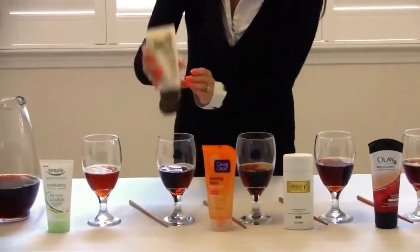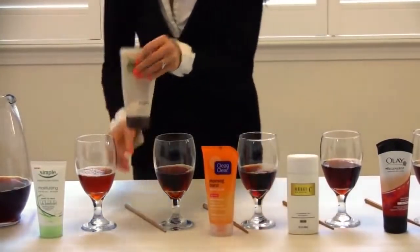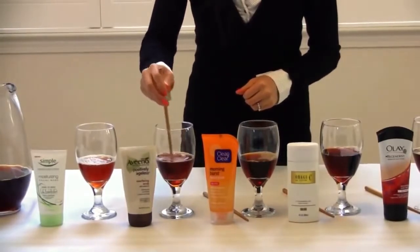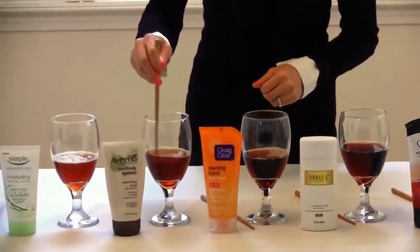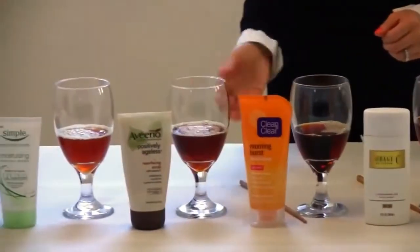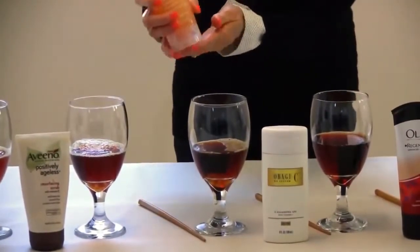The next one is a resurfacing scrub with vitamin C. We're going to squeeze this one as well — we're running out, so that's about how much you would use to wash your face. What we have here is also some murky water, so your skin is not as clean as you may have thought. This one is a bit runny; we'll see how it does.